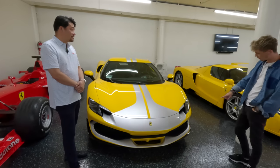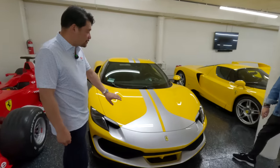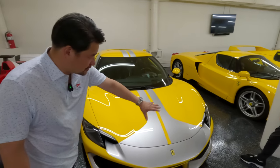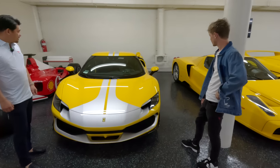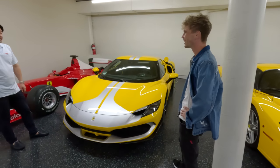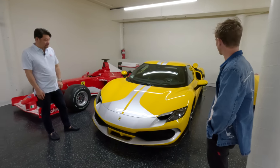And this spec — I can see — this is the Assetto Fiorano spec, which is the racing spec. This livery is only available with that. It also means you don't have the front lift, that's right. But it also means there's a lighter setup for racing.